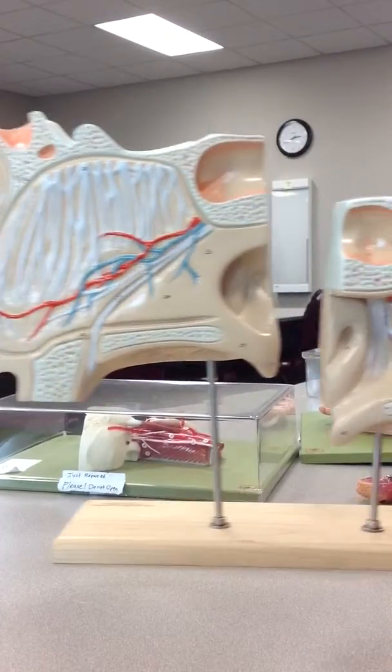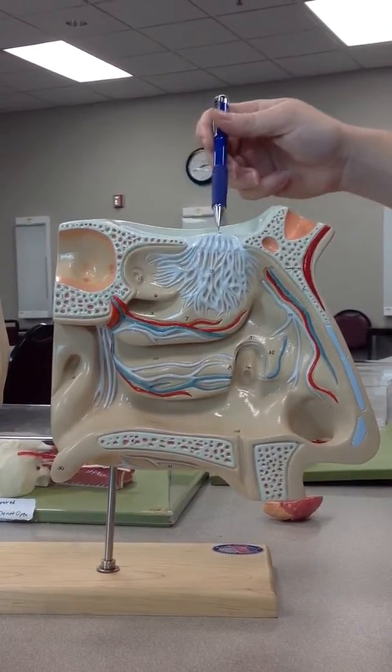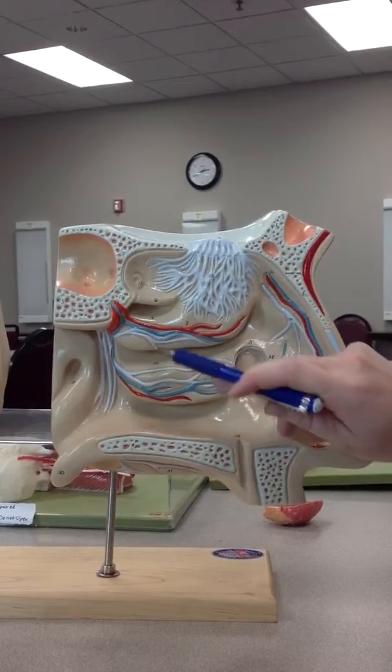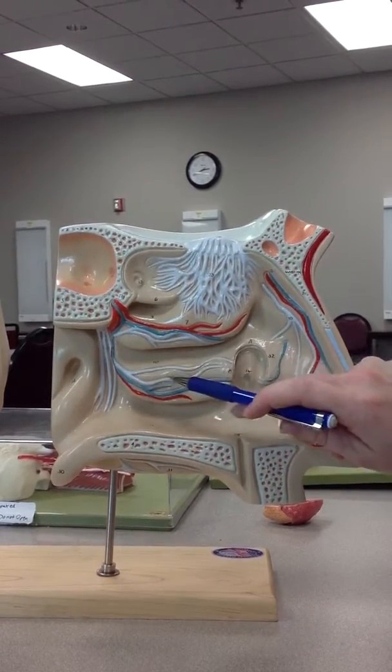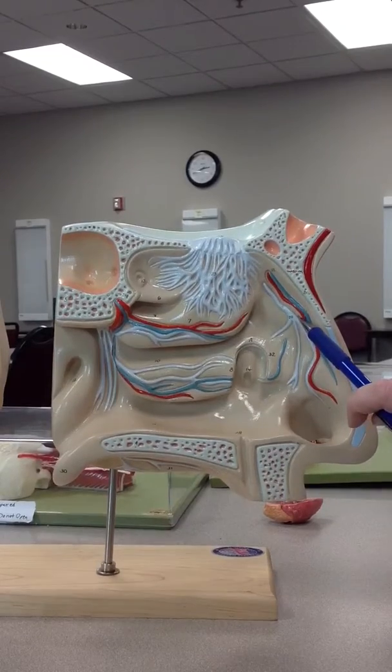On this side now we're looking at the deeper view in the lateral nasal cavity. This is the olfactory tract, the olfactory bulb, the olfactory nerves. These are lateral nasal branches of the nasopalatine nerve, and this is the external nasal branch of the anterior ethmoidal.